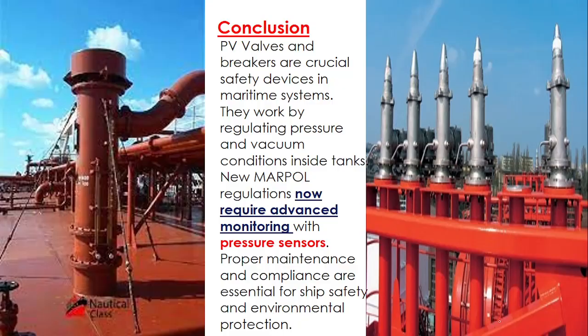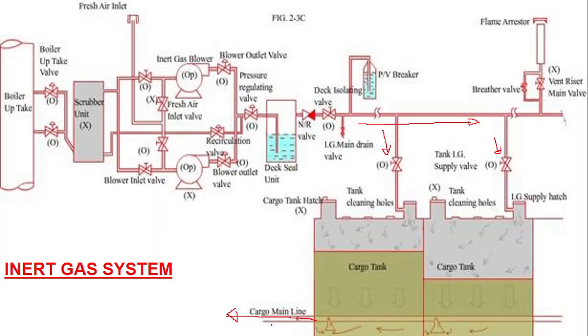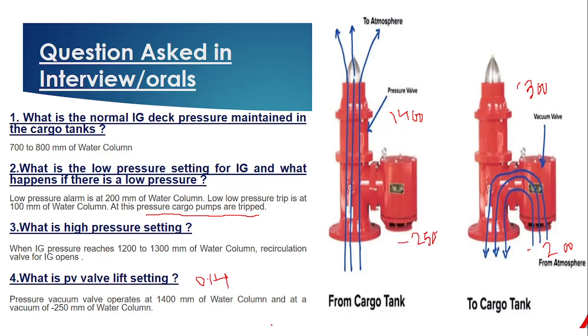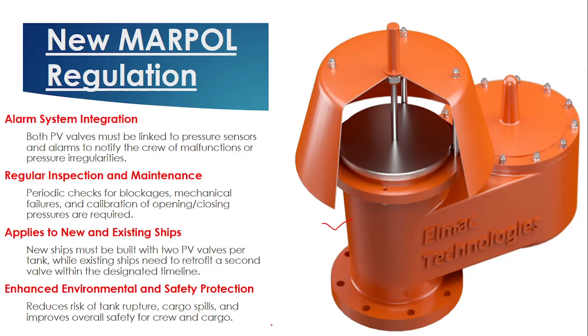In conclusion, the new MARPOL regulation brings advanced pressure monitoring through pressure sensors and PV valves, helping to enhance safety and protect the environment on both new and existing ships. Friends, if you learned about the new MARPOL regulations and the frequently asked oral exam questions from today's video, please share, like, and subscribe. Thank you, have a good day.